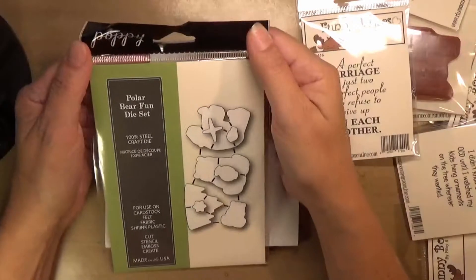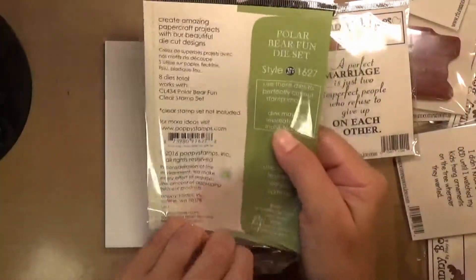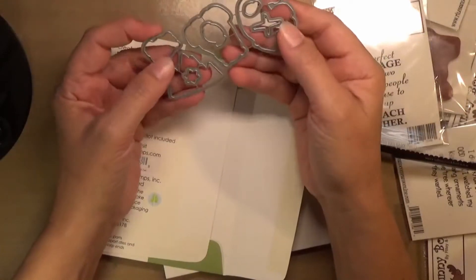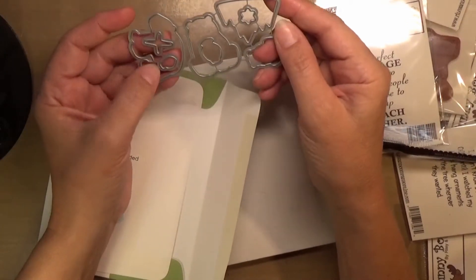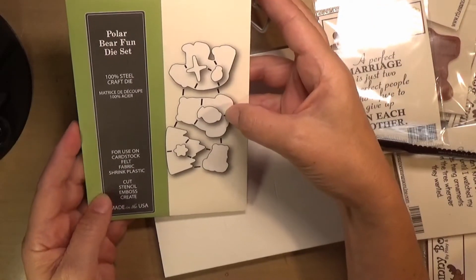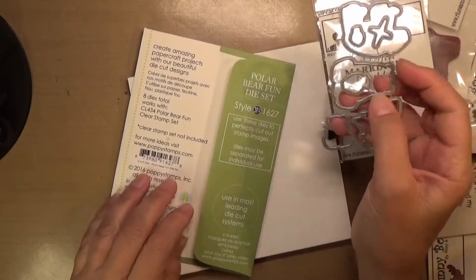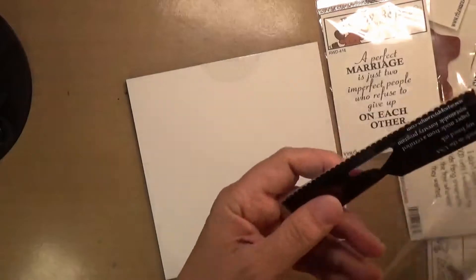And then there's the Polar Bear Fun die set. You got some little mountains, a star, and it would be really cute to cut them out of white glitter paper — that would be neat. And cut the star too. There's also what appears to be a manger baby — I'm not sure I want to cut it out. It says eight dies total. I'll have to look into this more to see if there's a stamp set that goes along with it.